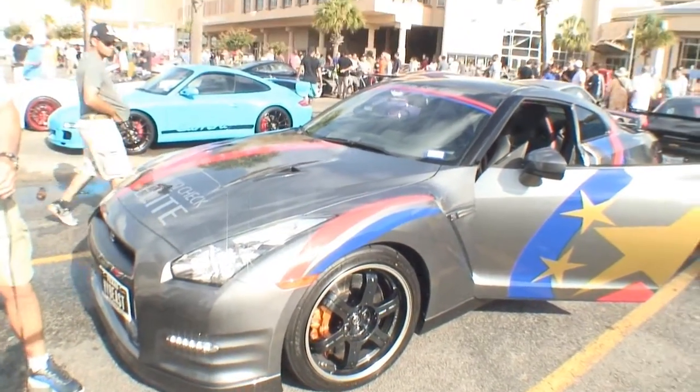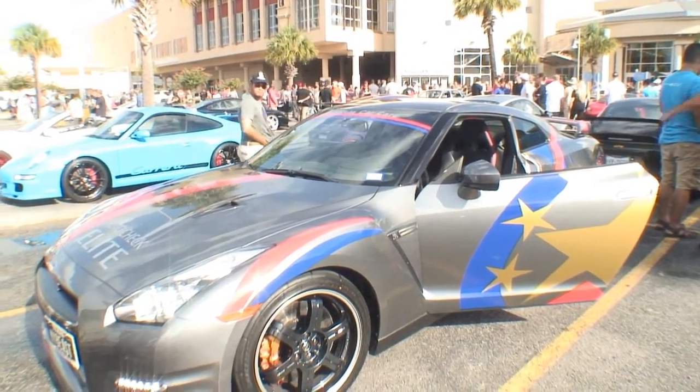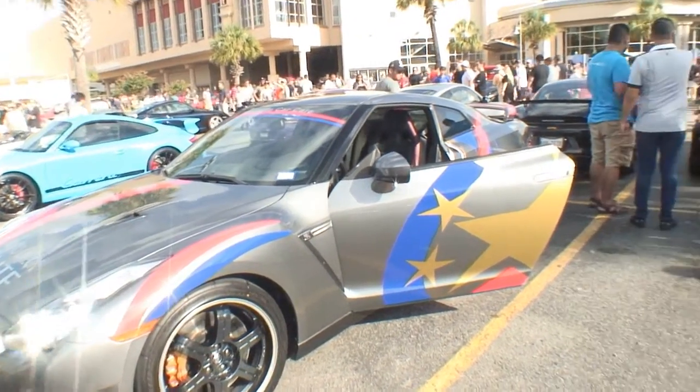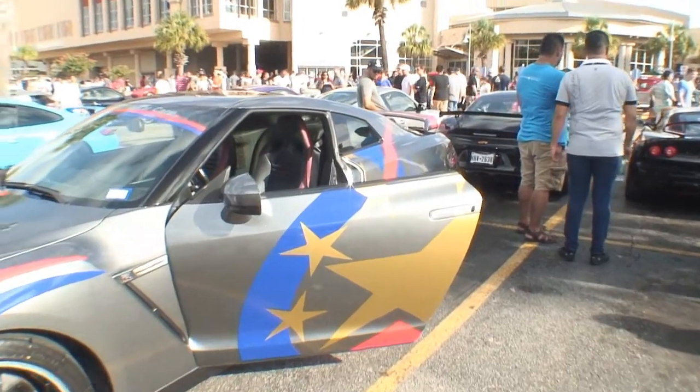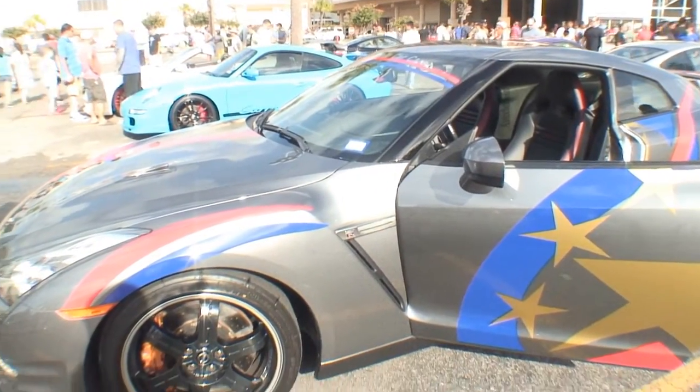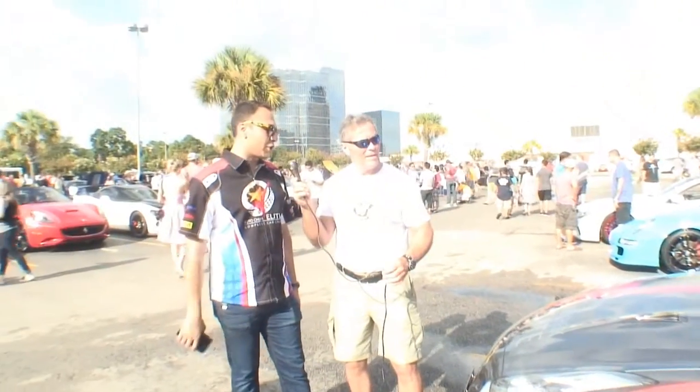This is a 2012 GTR Black Edition. It was imported from Japan. There were only 730 made that year because of the tsunami that happened in Japan. So it's a very special car for us, and everything that you see inside our shop — from the logo, the design, the exhaust, and the tune.